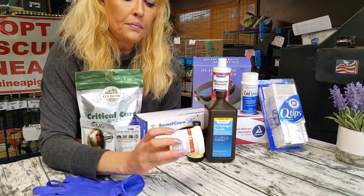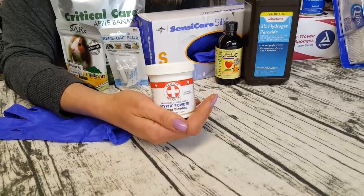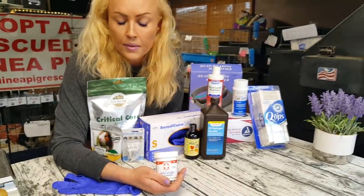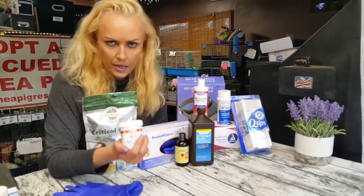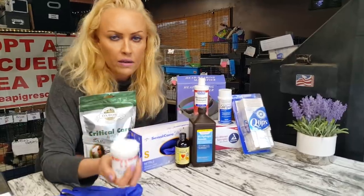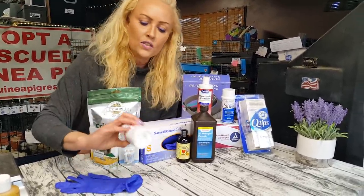Styptic powder — we use that when we make a mistake cutting nails. It happens, even to me. This stuff stops the bleeding. You can use it for your dogs as well. Dog groomers always have buckets of it because they also make mistakes. Good to have.